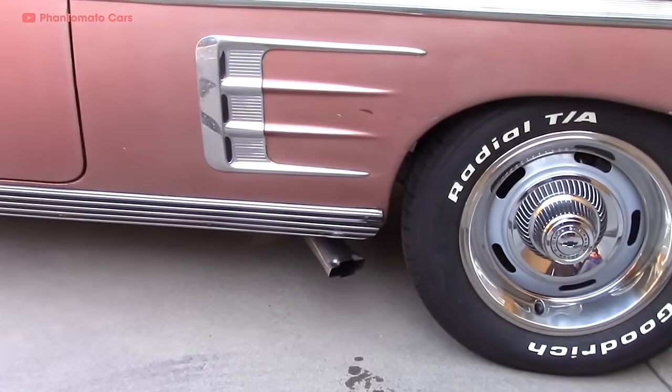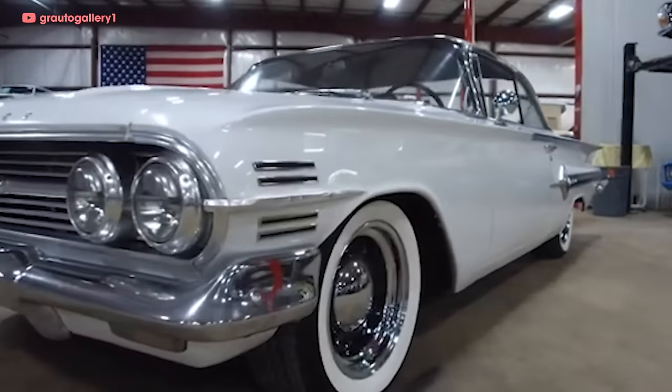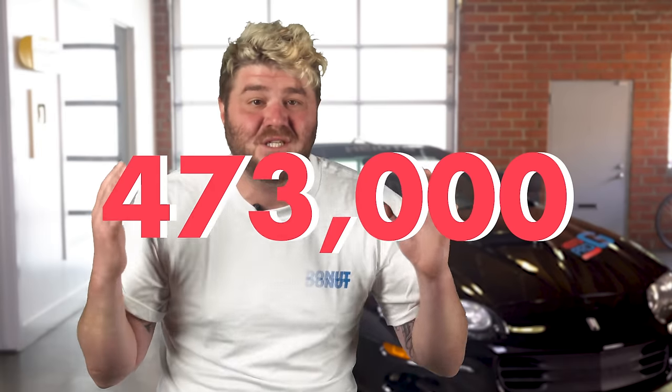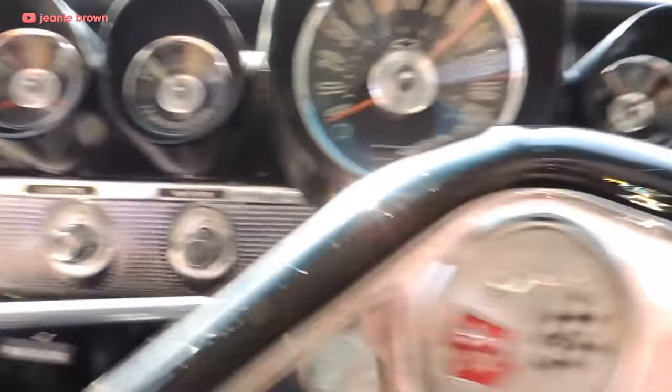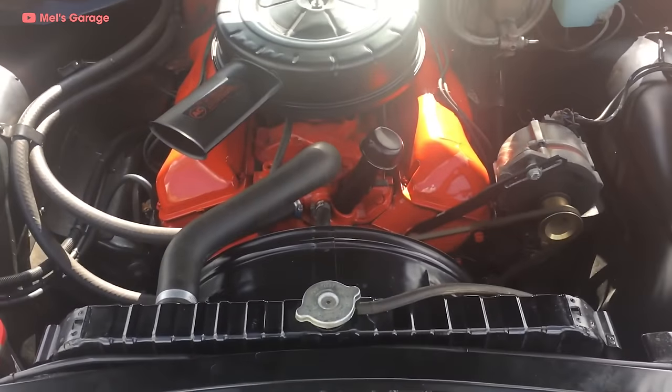In 1959, the Impala broke away from the Bel Air to become its own model and start the really short 1959 to 1960 second generation. The fresh new Impala was Chevy's best-selling vehicle that year, accounting for around 473,000 units sold. It was two inches longer than the '58, had a rear bat-wing lid with huge fins, cat-eye sideways teardrop taillights, and other body lines that make it look skinny and streamlined. The top-tier V8 was once again 348 cubic inches, but with a bumped-up compression ratio, triple two-barrel carbs, and dual exhaust, this thing now netted 320 horsepower — 70 more than the previous year's model.